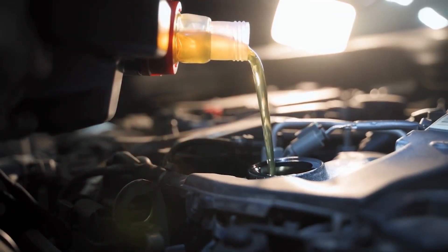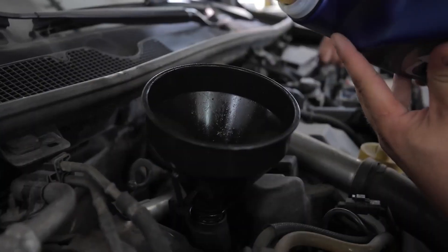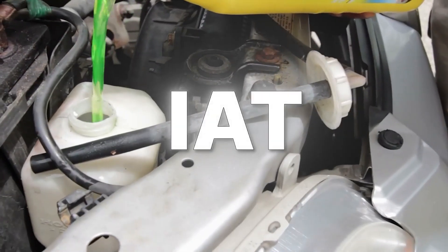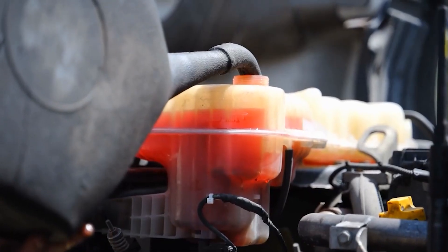Stop! Don't pour that coolant. The wrong bottle can destroy your engine from the inside out. In the U.S., there are two main coolant chemistries: the old green stuff, called IAT, and the newer orange, long-life version, OAT.